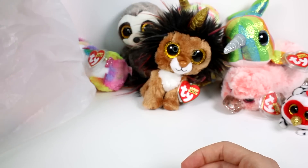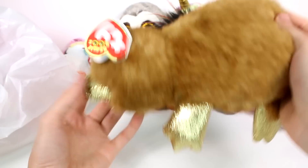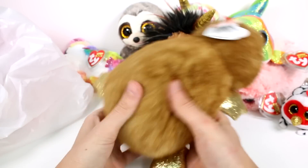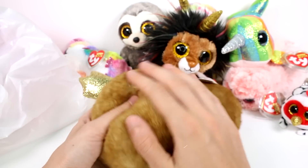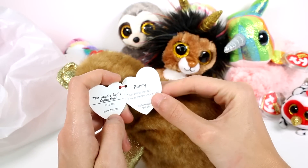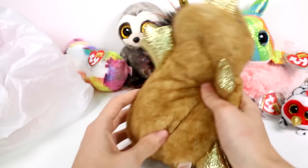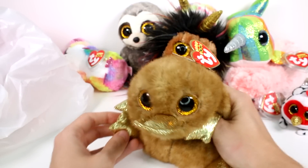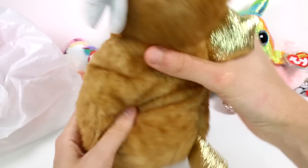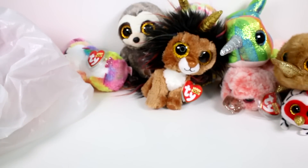Let's pick the last platypus. This one is so great — this is probably my favorite. His name is Perry. He's the same as the other platypus, just different colors, and he's so, so soft. 'I've got a bill just like a duck. I hope our friendship brings you luck. My birthday is April 25th.' He's just a little platypus — so cute. He's not really stuffed, so he's kind of floppy. Definitely a favorite of mine.